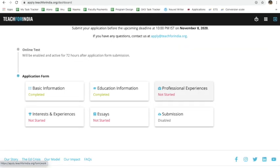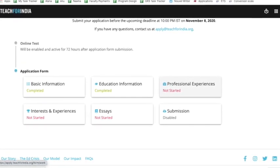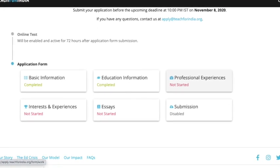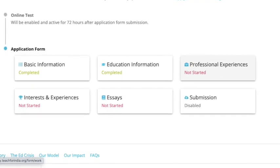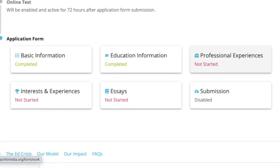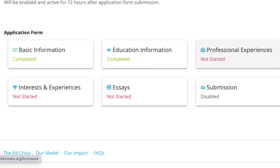You'll then see the summary page of the application form. By this point, you've already filled in the basic info and education and professional information. You need to focus more on other details about your interests and experiences, and then the main part — which is the essays. The rest of the form is quite self-explanatory, so let's move to the essays, which require significant focus.